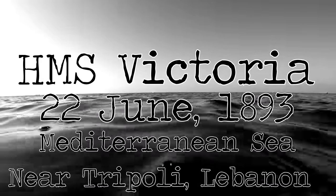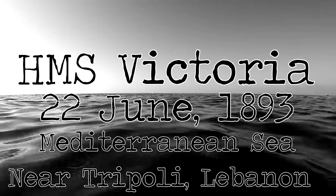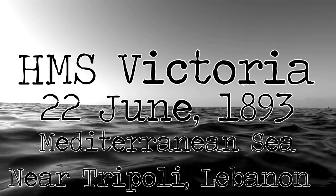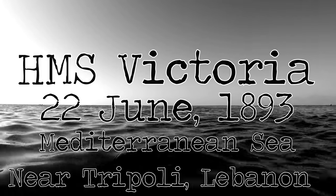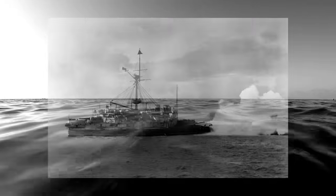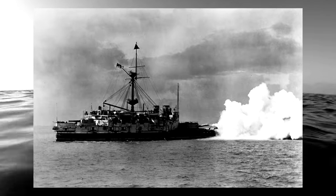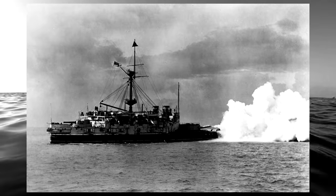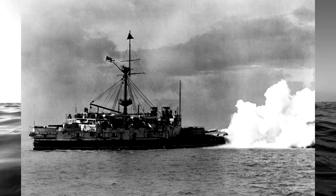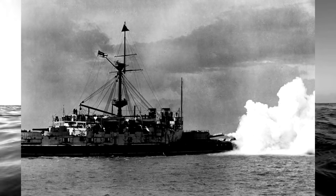The 22nd of June, 1893, near the shore of Tripoli, Lebanon. The Royal Navy was near into its zenith. Massive ironclad and steel battleships ply the seas from Gibraltar to Fiji, but none were so vital or massive as the Mediterranean fleet. But on this day, the flagship of this fleet, HMS Victoria, would find her end — not to enemy guns or torpedoes, but to a simple navigational error and an unwillingness to question clearly dangerous orders from a superior. A bit of complacency that leads to the deaths of hundreds.